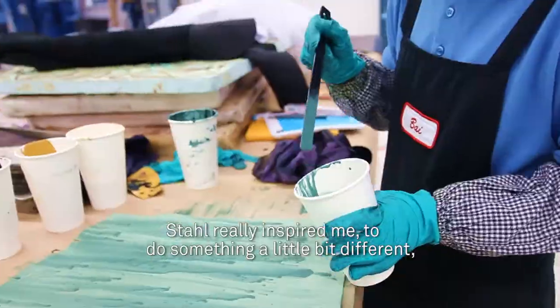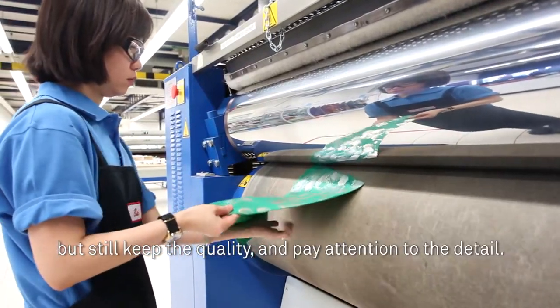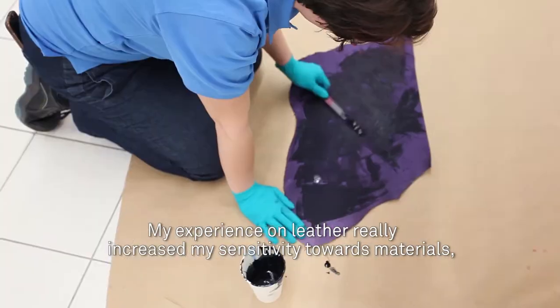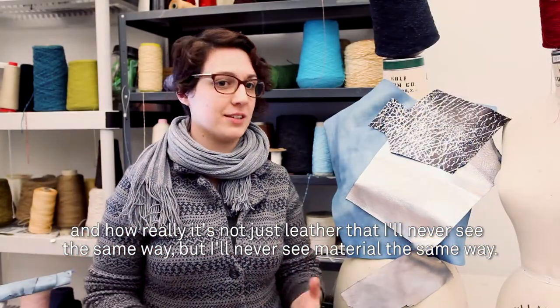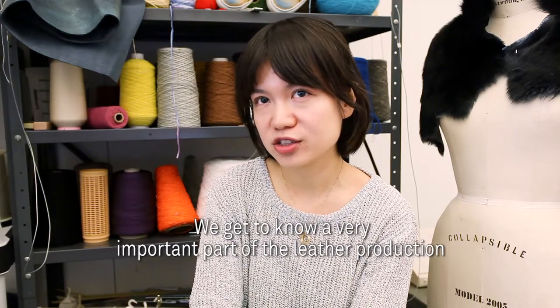Stahl really inspired me to do something a little bit different but still keep the quality and pay attention to the detail. My experience with leather really increased my sensitivity towards materials — how it's not just leather that I'll never see the same way, but I'll never see material the same way. We got to know a very important part of the leather production.